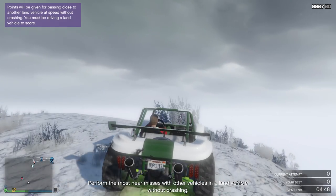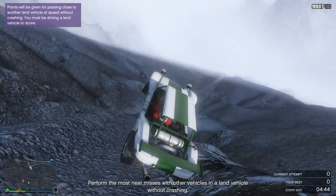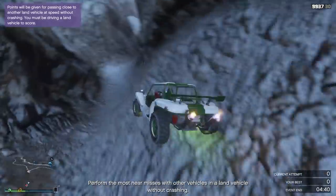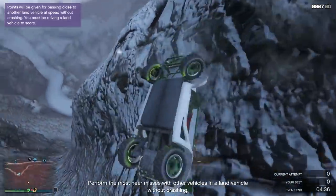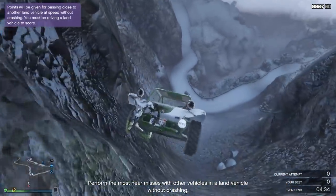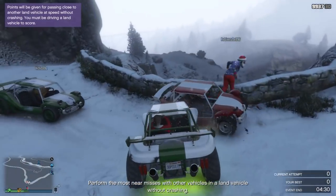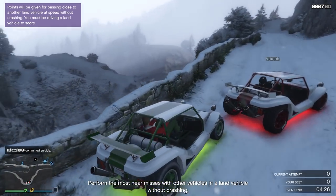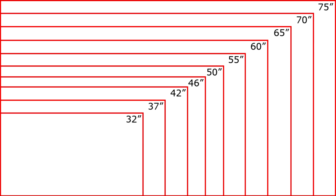Moving on to number two, we're going to be talking about your display. A lot of people who play on console tend to play on a TV because it's convenient, it's large, and a lot of your friends can look at the same screen. But one of the biggest downfalls when it comes to playing on a TV is its latency. If you don't know what latency is, it's basically the time it takes for your TV to receive input from your game console and then project that image to you. Basically, the lower the latency, the better and faster you're going to be able to be.